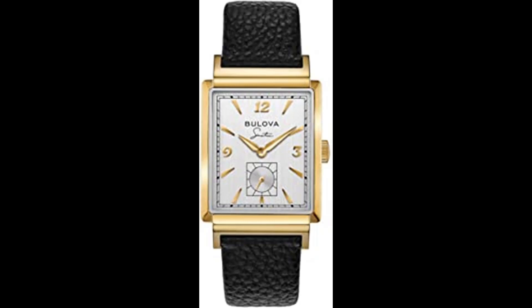A distinct second hand sub-sweep adds an elegant touch. The black leather strap features a deployant buckle and is stamped with the name My Way along the inside. The watch features a curved sapphire crystal and water resistance to 30 meters.